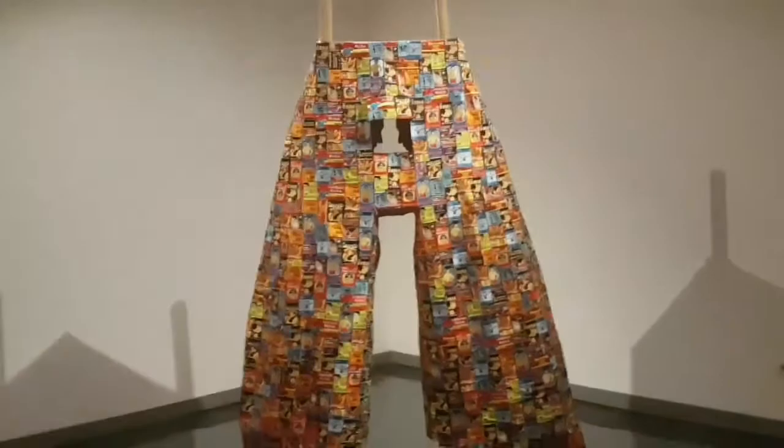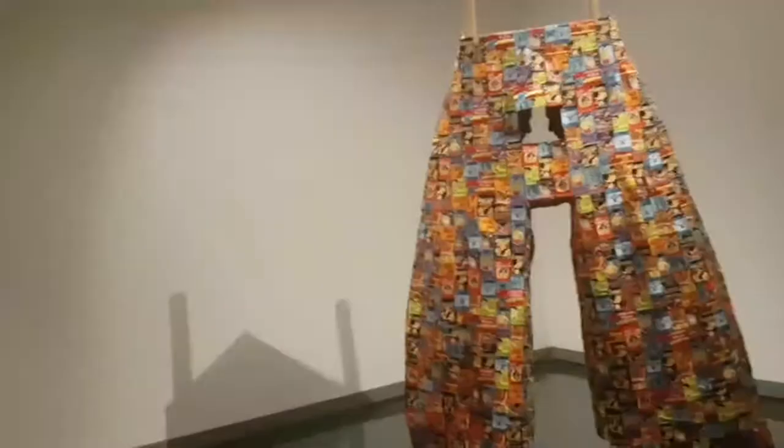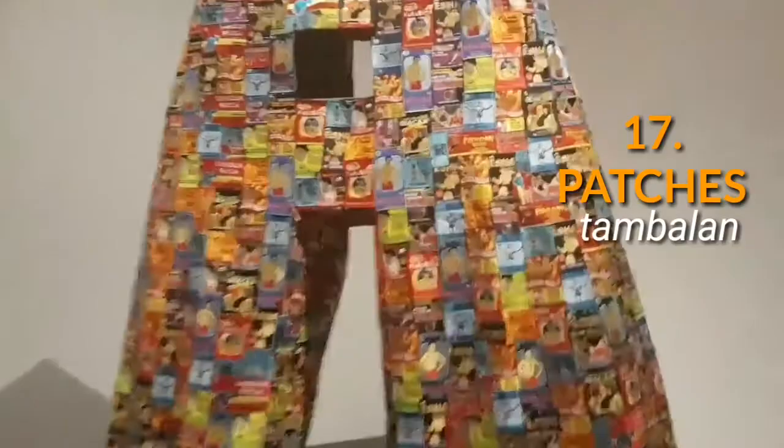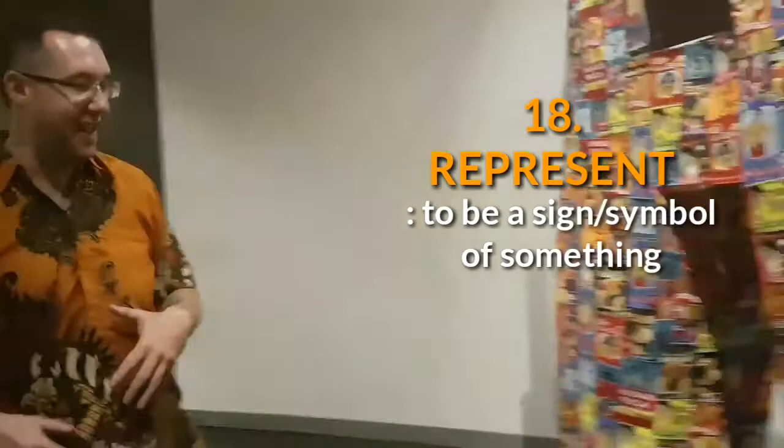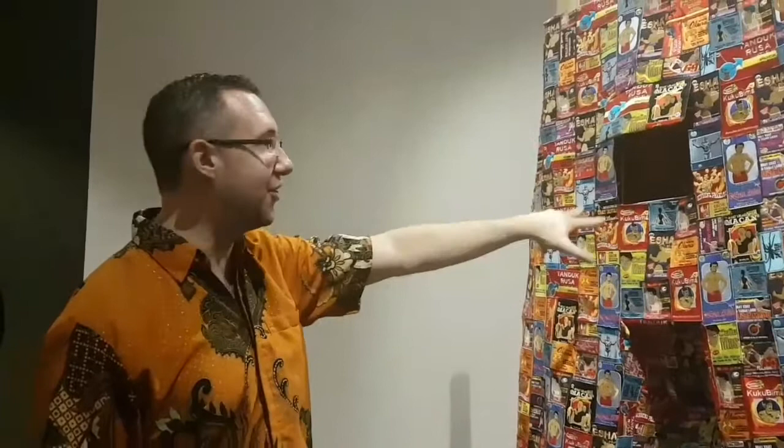Can you explain this to me? Basically, this is a pair of trousers completely made up of patches representing medicine for men — like capsule extract, pasak bumi, special pills for strength or stamina. And why are there heads inside the pants? Because it represents men having their head in their pants — men are only thinking about sex. So literally, this guy has two heads in his pants. The two heads probably represent testicles.